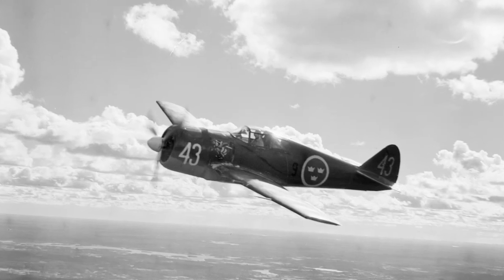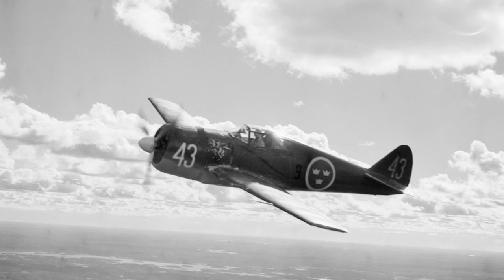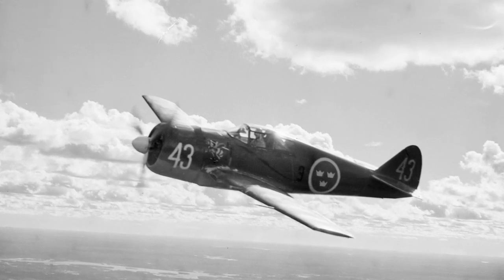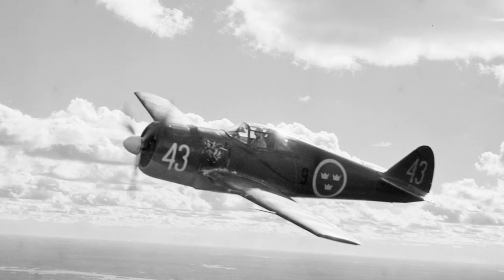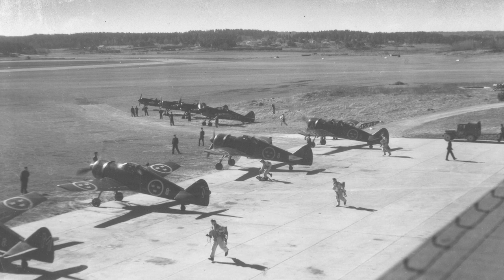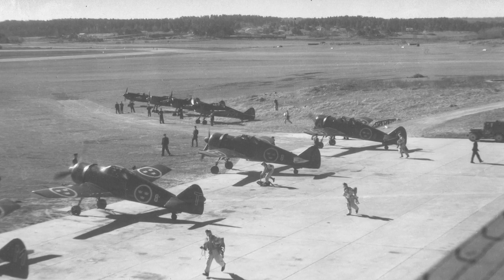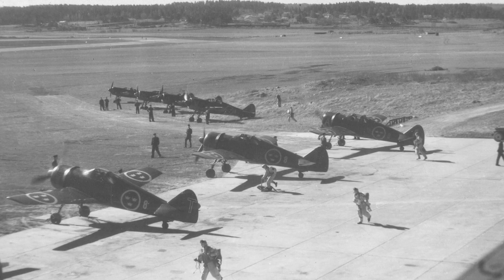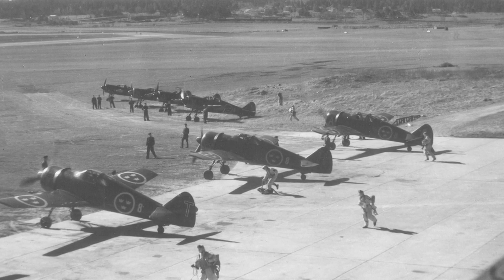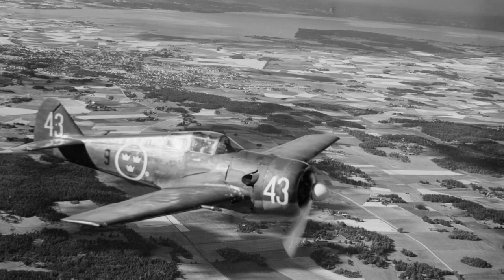The first flight of the J-22 took place September 20, 1942, and the aircraft entered service in October 1943. A total of 198 aircraft were delivered between 1943 and 1946. The J-22A was armed with two 8mm machine guns and two 13.2mm cannons. On the J-22B, the machine guns were replaced with two more cannons. A small number of aircraft were later converted to reconnaissance aircraft.